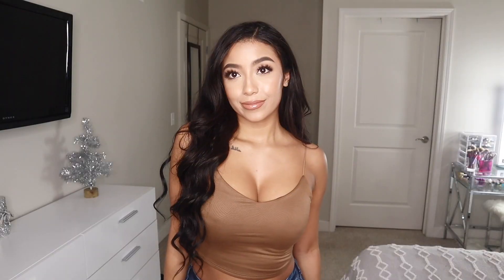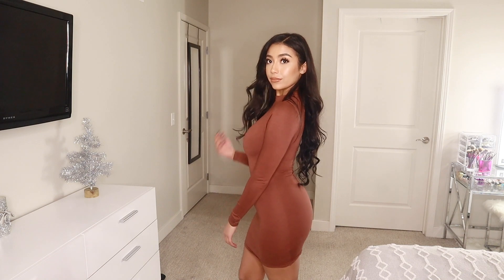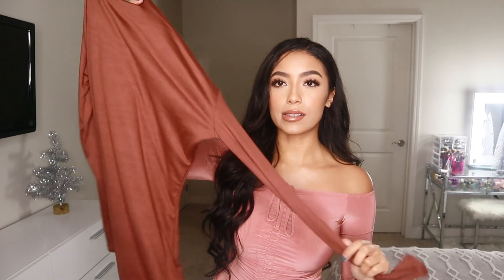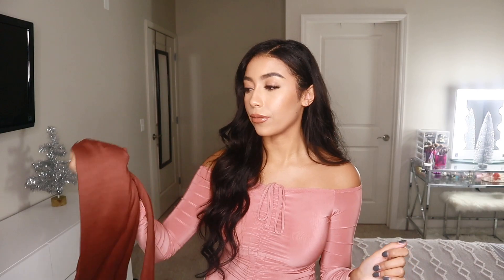Moving on to Windsor — first we have this suede camel color crop top with spaghetti straps. I have a couple of these kinds of tops already but not in this color. I also got this really cute long sleeve brown dress that just zips up in the back. I love how form fitting and tight it is — it's one of those dresses you can dress up or wear casually. I'm actually visiting friends next weekend for a dinner date and I'll probably wear it with some thigh high boots.